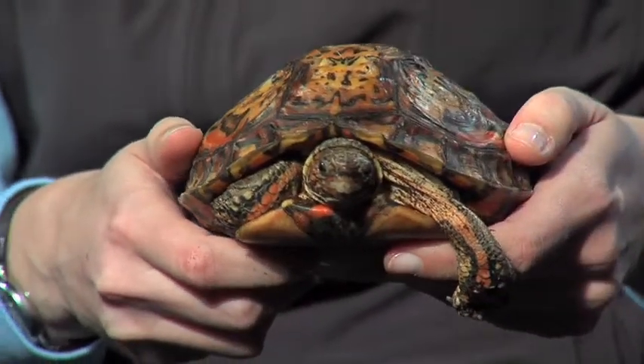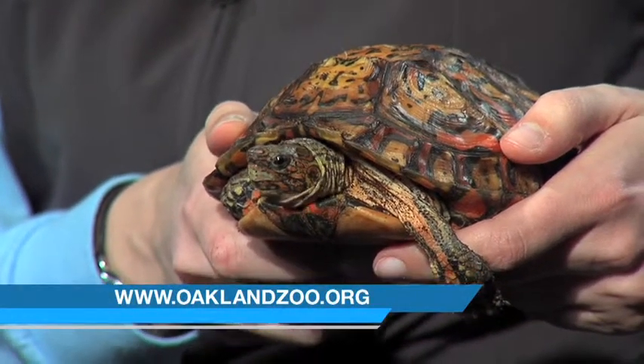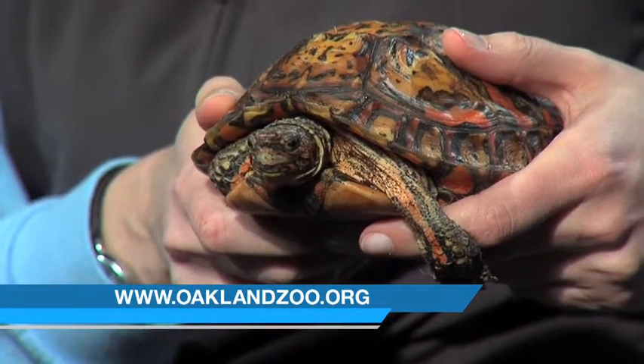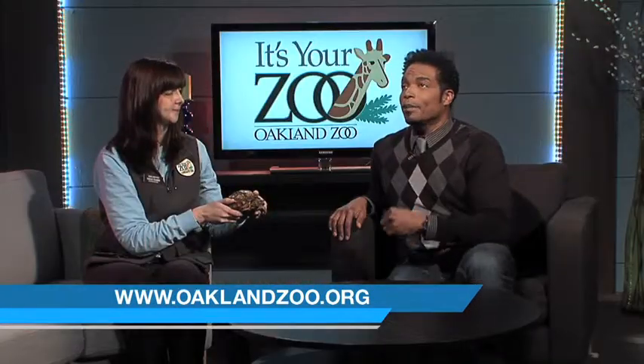Very beautiful. Ms. Sarah, what is the difference between a turtle and a tortoise? It's not a scientific difference — scientifically they are all turtles, but in American English we call turtles that spend more time on land tortoises. More time on land, that's the only difference. Right, so she spends a lot of time in the water, so she's considered a turtle.